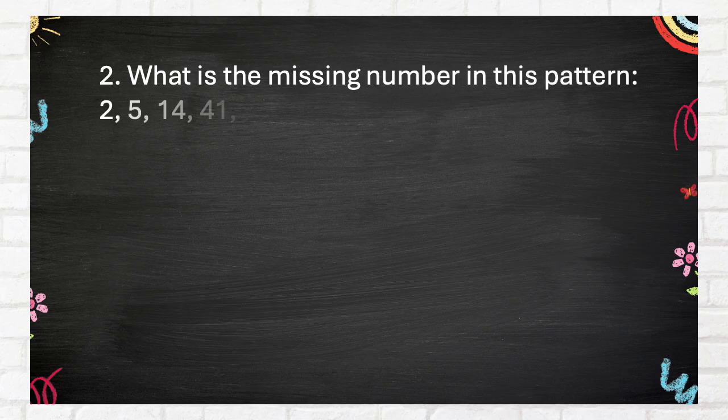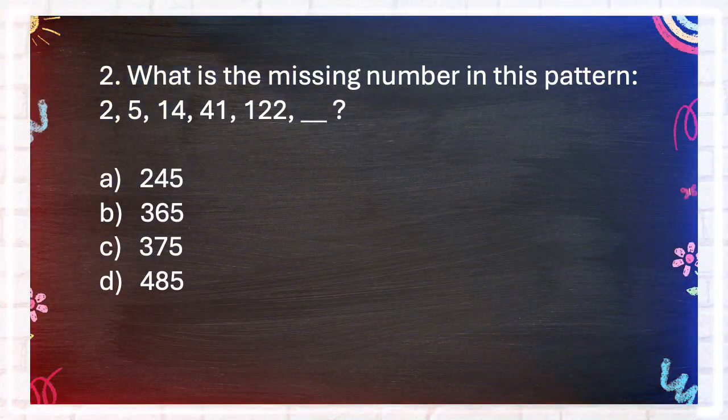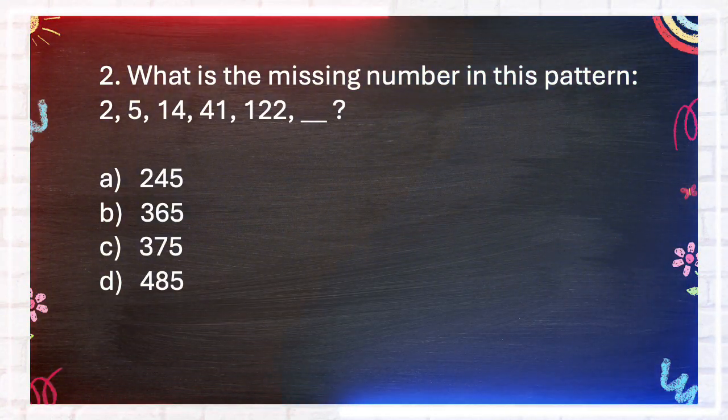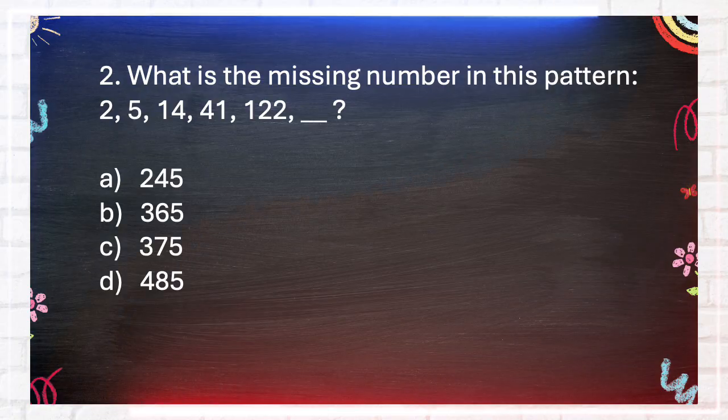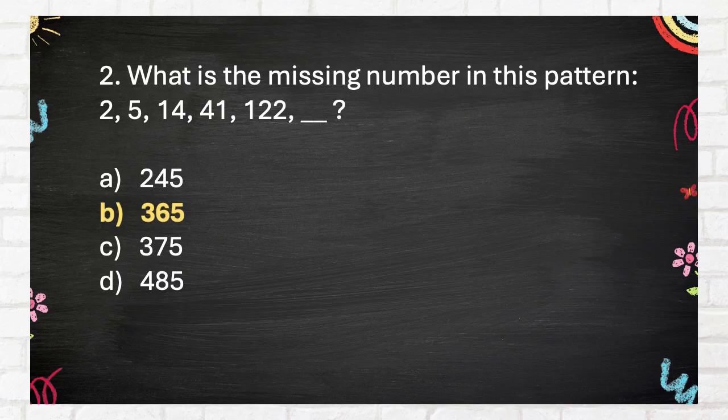Number 2. What is the missing number in this pattern? 2, 5, 14, 41, 122, blank. A. 245. B. 365. C. 375. D. 485. The correct answer is B: 365.